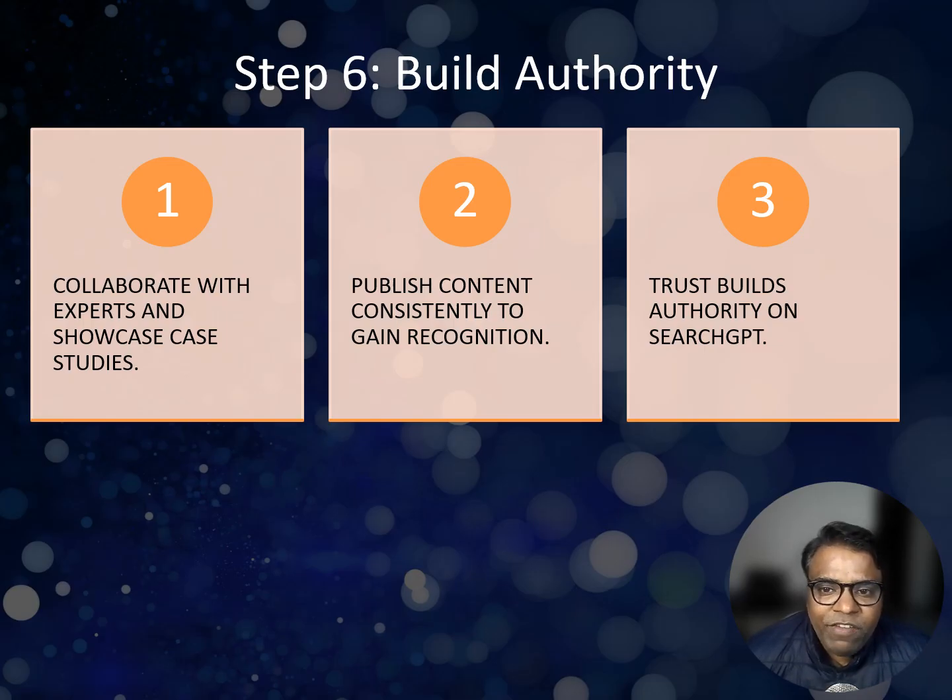Search GPT favors content from trusted sources. Even if you are just starting out, there are ways to build your authority. First, collaborate with experts — interview industry leaders or feature guest posts. Then showcase testimonials or case studies, as these add credibility. Finally, be consistent: regularly publish high-quality content. The more consistent you are, the more Search GPT will recognize you as a reliable source.